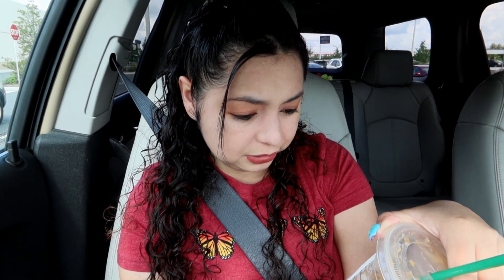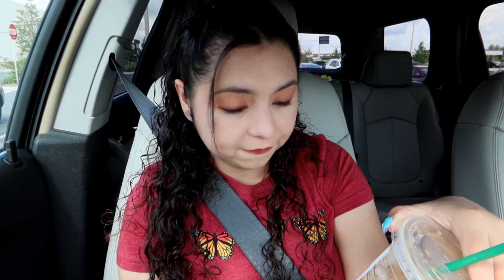Hey guys, today I'm at Five Below and I'm super excited because I haven't been here in a super long time. My sister Alma's here with me — she's drinking her Starbucks, I got my Starbucks too. I'm actually trying something new my friend Jessica recommended: the iced blonde almond honey flat white. That's a long name, but anyway we're gonna go into Five Below and check it out.